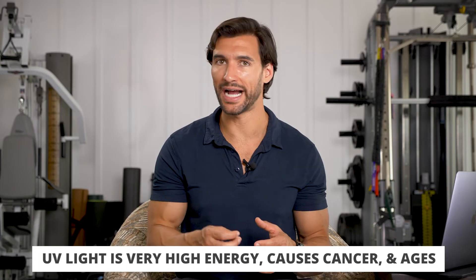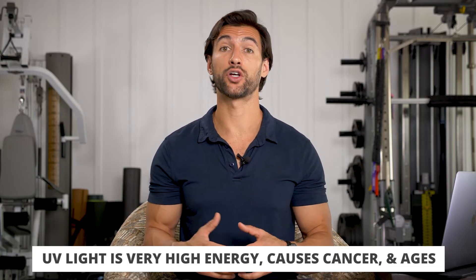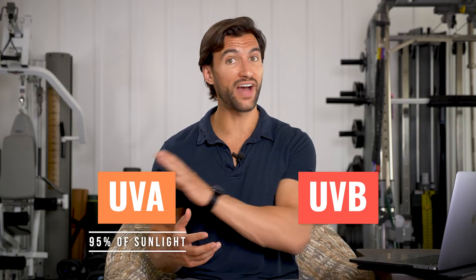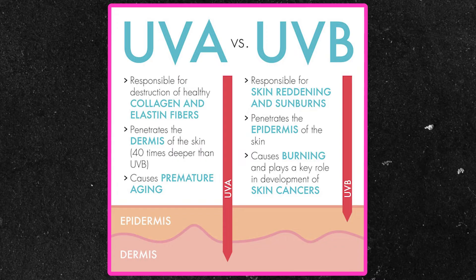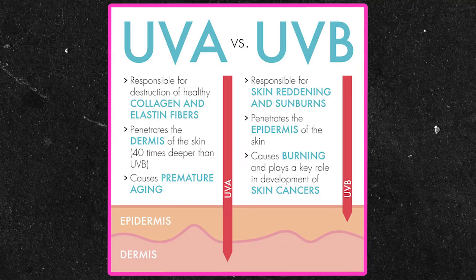UV light is very high energy and it's a known carcinogen — it can cause cancer and it can also age us. There are two main types of UV radiation: UVA and UVB. UVA makes up the vast majority, around 95% of the UV spectrum, and around 5% is UVB. UVB is the more important one because it's the light that can burn you, it leads to skin cancer, and it's also the light that our skin uses to make vitamin D3.